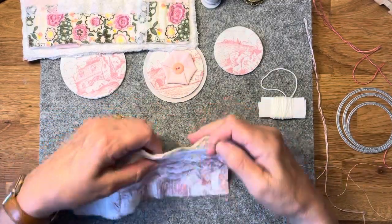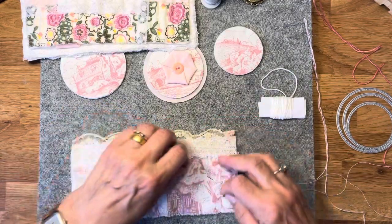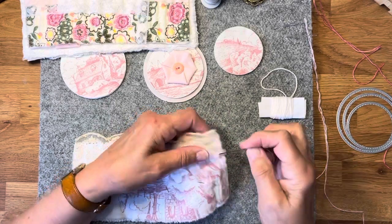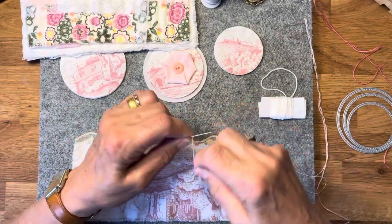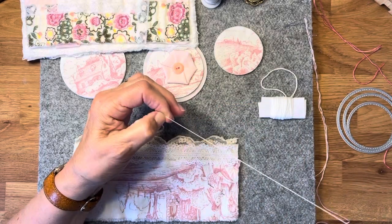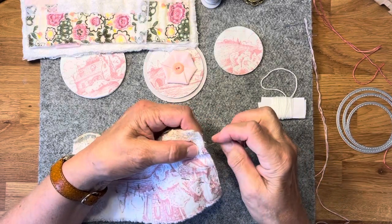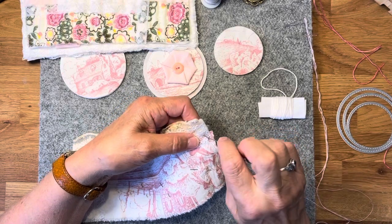I've just been doing some invisible stitching, which is so invisible I can't see where I finished. I thought I would put the camera on and show you, except I haven't got a knot now. There is a knot, but it's not big enough. I hope you're all well. Thank you all for your lovely comments and welcome to any new subscribers.